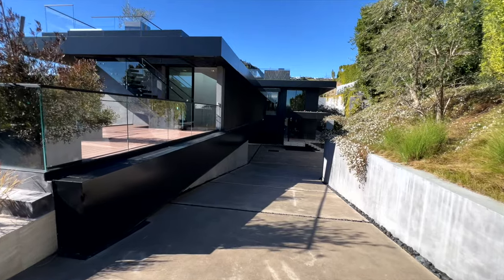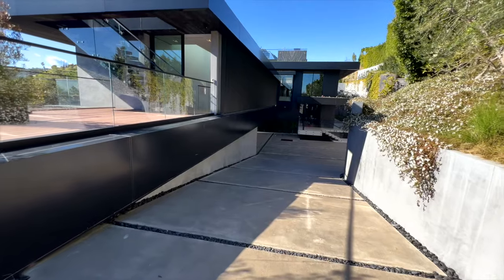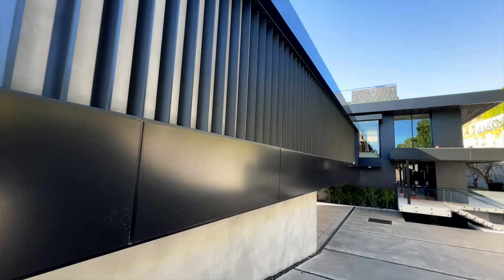Let's get this tour started. We enter this very architectural driveway which leads us to one of the things I love about this home — these architectural motifs which we're going to see quite a few of.